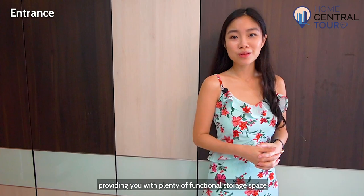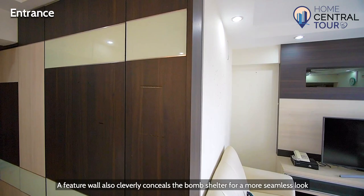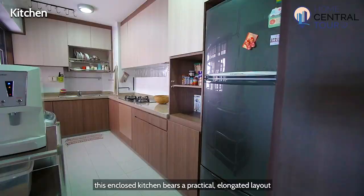The entrance foyer is lined with built-in floor-to-ceiling cabinets, providing you plenty of functional storage space. A feature wall also cleverly conceals the bomb shelter for a more seamless look as you enter the home.